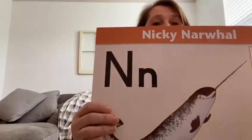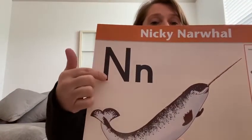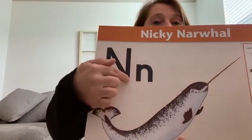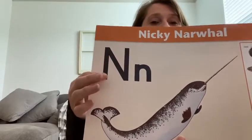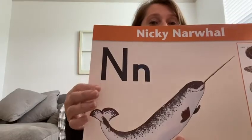This is the letter N for Nicky Narwhal. Nicky Narwhal went down into the ocean, brought his food back up, goes back down to get a snack, and brings his food back up to eat it. This is Nicky Narwhal. This is an N. Can you find an N on your paper?